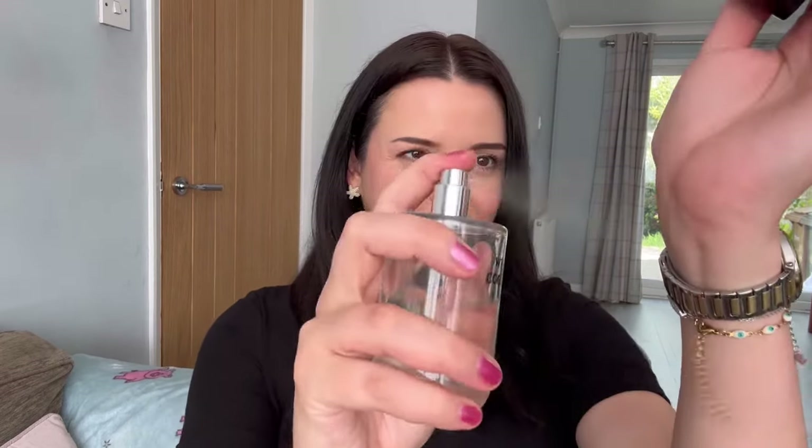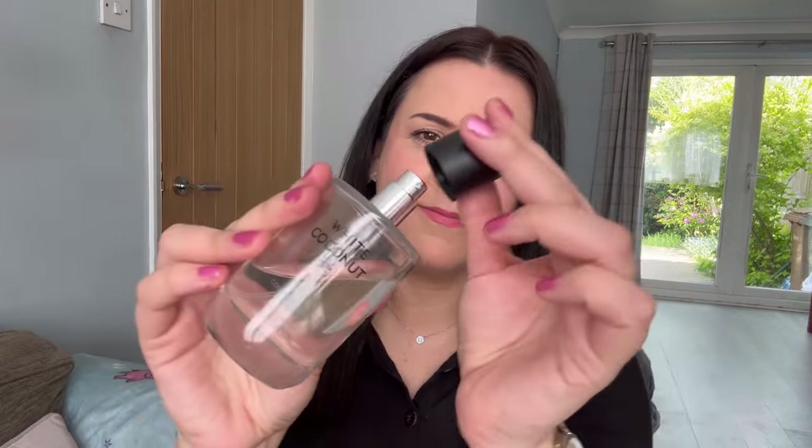White Coconut has tropical notes of sea-salted coconut and exotic white flowers, with accents of sweet blossom and iced citrus nuances. A warming base reveals vanilla, musk, sea moss and amber. It's gorgeous. For me it's more creamy than sweet, and it also has a freshness to it — kind of a mouth-watering scent. It instantly makes me think of Mediterranean beach holidays. It's just a beautiful fragrance.